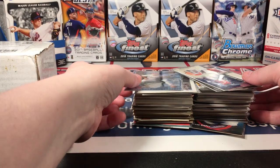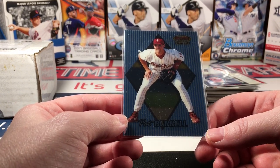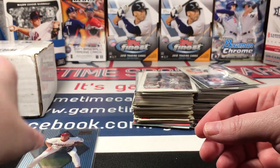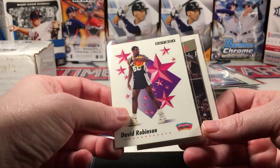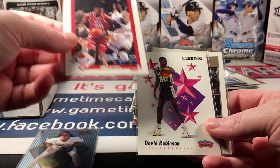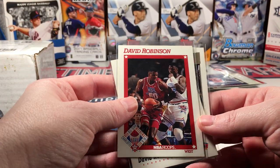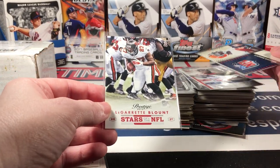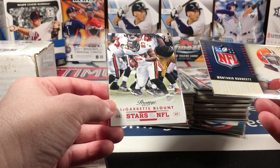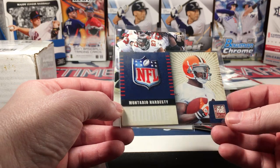I'm not gonna go through all of these, just a couple of things I found that were pretty interesting. This Pat Burrell Bowman's Best rookie card — there was also a lot of David Robinson in this box. I know these are pretty low value cards but I thought they were kind of cool because they were older. There were also a couple of football inserts: a Prestige from 2012 and a 2010 Montario Hardesty rookie.